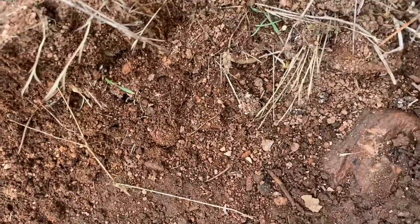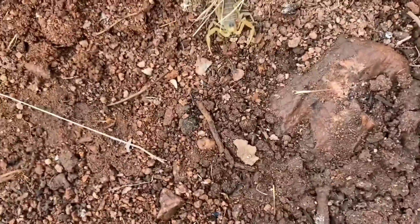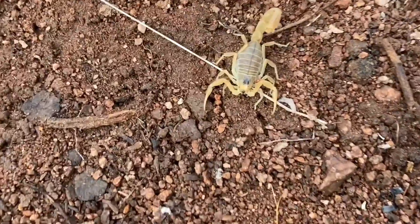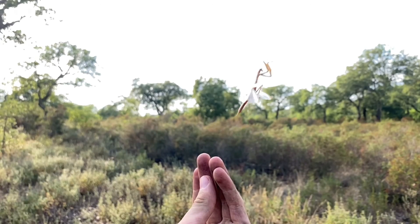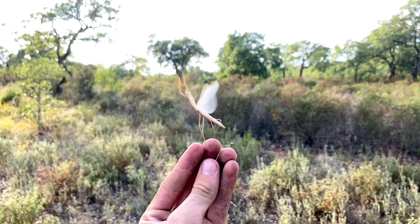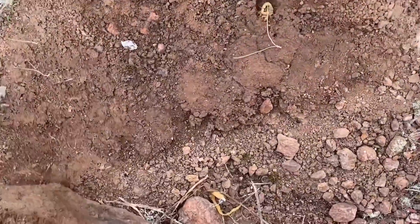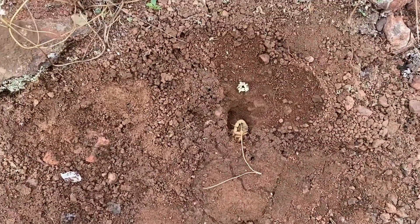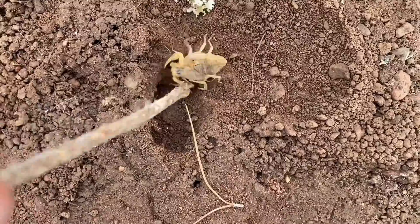Right here is the telson of Buthus occitanus. This is a subadult right here. Male European mantis here — a yellow one. Here, as opposed to the last scorpion, is an adult Buthus occitanus, and it actually may be gravid too.